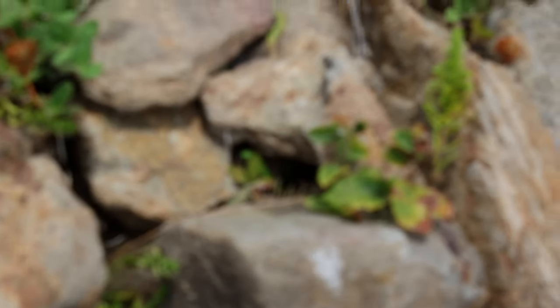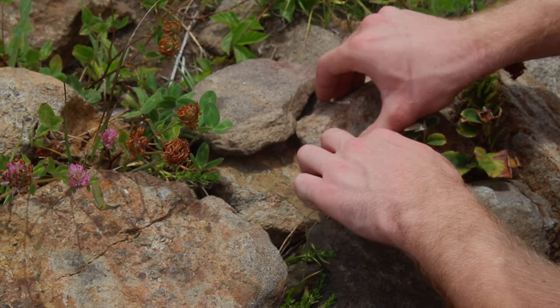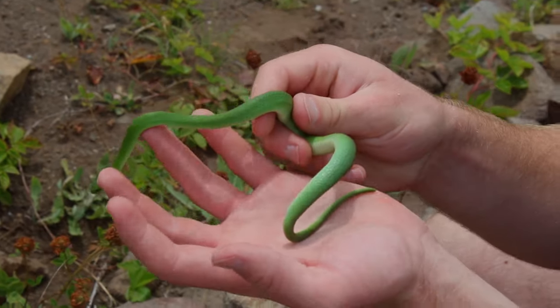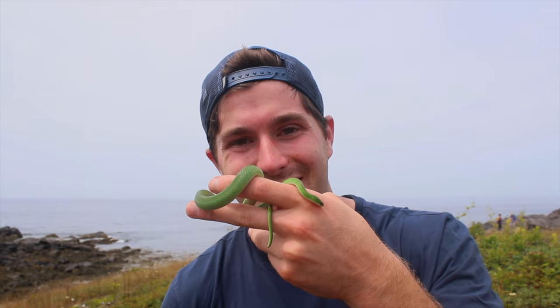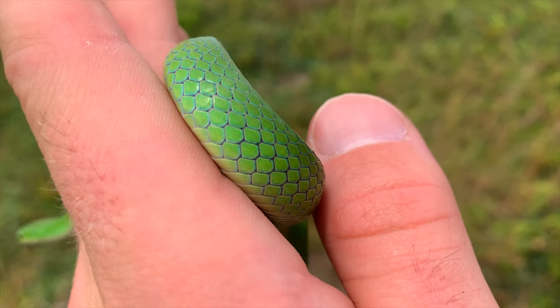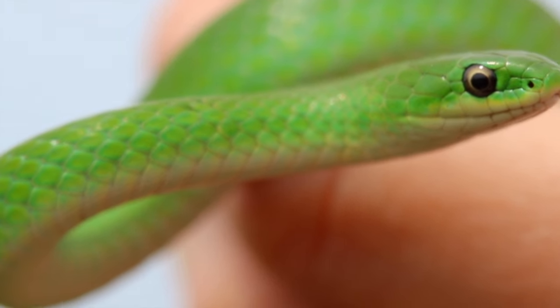We've got our first green snake right here. You can see him sticking his little head out, just as found. I'm going to see if I can get him. It's big and gravid. That's gorgeous. Wow, that is so green. It's just one of the most vibrant green snakes I've ever seen — like emerald green, it has bluish hues to it. So much darker green and more vibrant than any I've seen anywhere else.